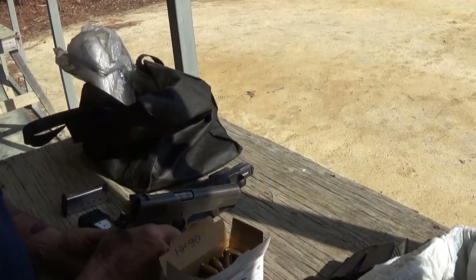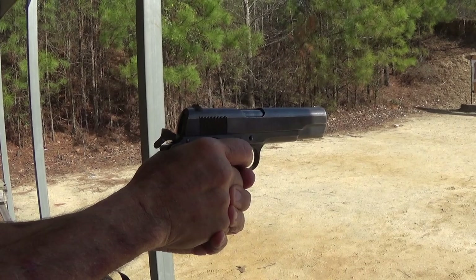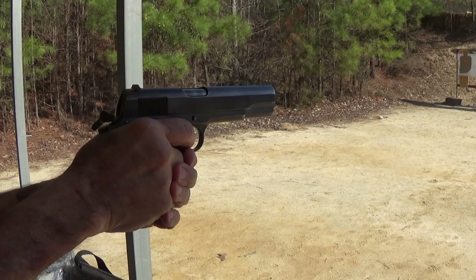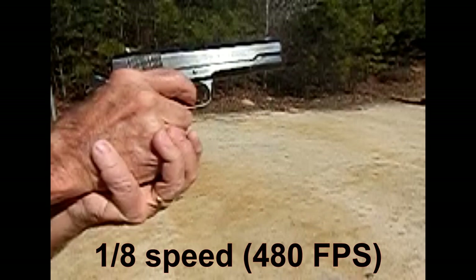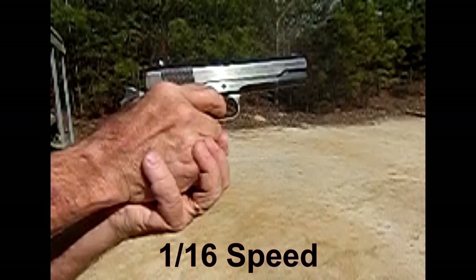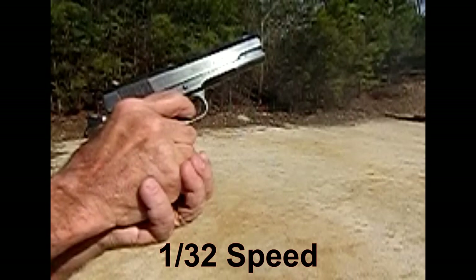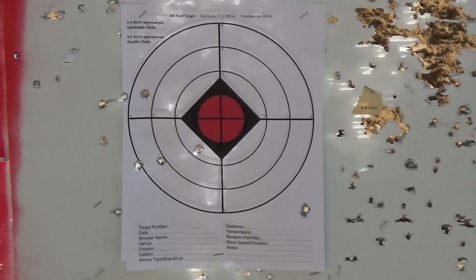So this is a 1918-made Colt 1911. I shake like a leaf — this is terrible. So how long has it been since you shot that gun? Oh, probably about three or four years.